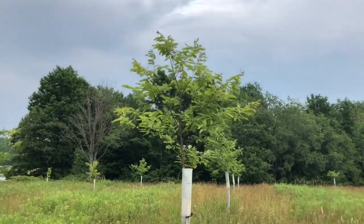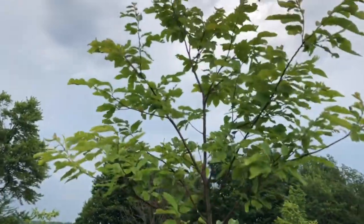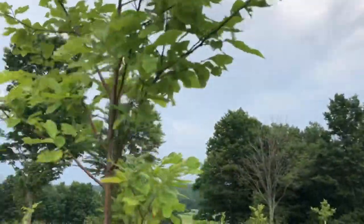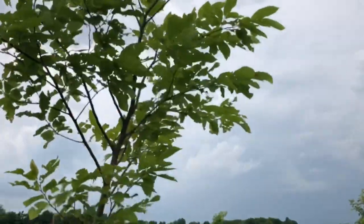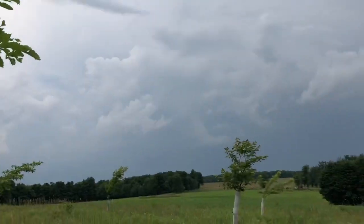I did not fertilize this year. The trees are not quite as deep green as I'm used to seeing, but I'm just going to tolerate that and see how they do this year, even though I'm tempted. Typically I would fertilize two thirds at bud break and then one third at blossom.